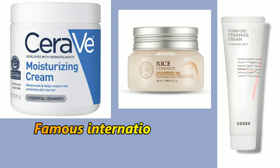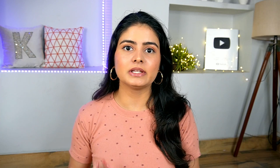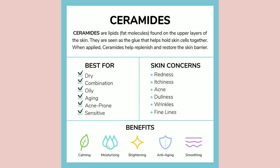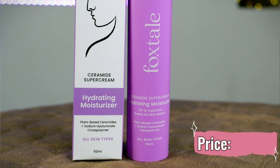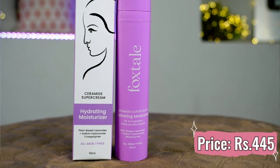Another very famous product from CeraVe is their moisturizing, nourishing lotion and cremes, which are ceramide-based. There are many international beauty brands that make ceramide creams. Now in India, ceramide-based products are also becoming popular because we all know how good ceramide is for the skin. Specifically if your skin's barrier is bad, you should use ceramide. The closest dupe is again from the brand Foxtail - Foxtail's Ceramide Super Cream Hydrating Moisturizer.